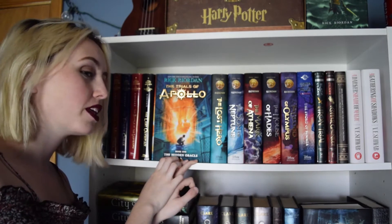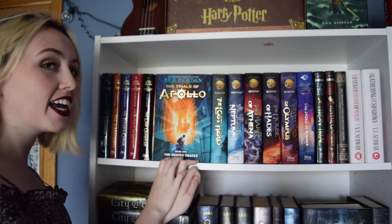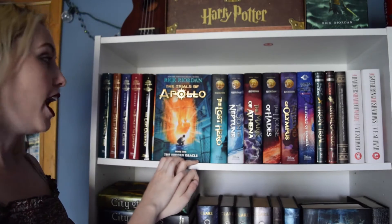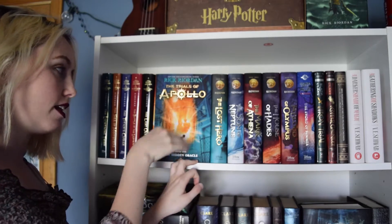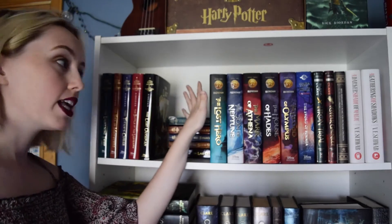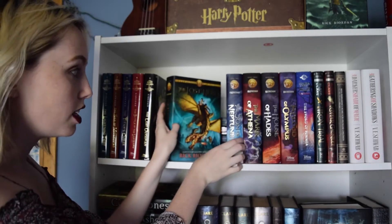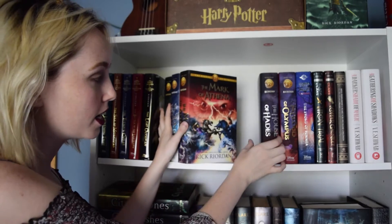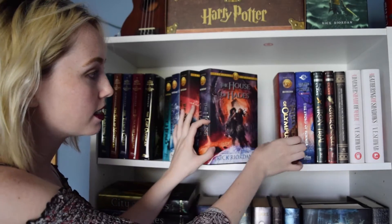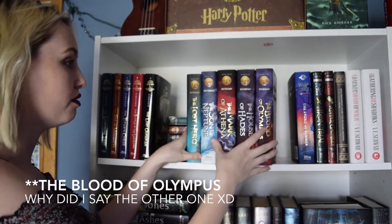I actually pre-ordered The Hidden Oracle on Amazon, and it got here on the day it came out, May 3rd. It was the first book I had gotten this month, and I'm really, really excited, even though I haven't read it yet. The next books I have are my Heroes of Olympus series: The Lost Hero, The Son of Neptune, The Mark of Athena, The House of Hades, and The Blood of Olympus. I have a lot of love for this series.